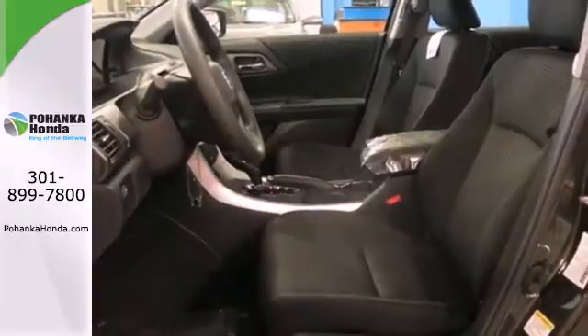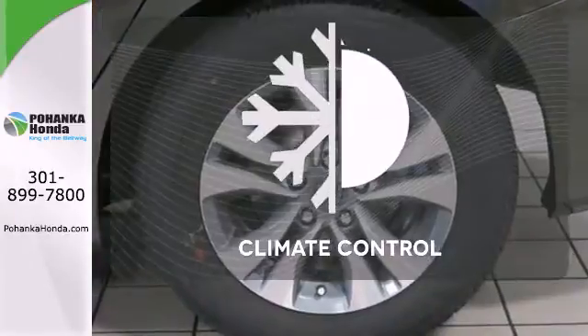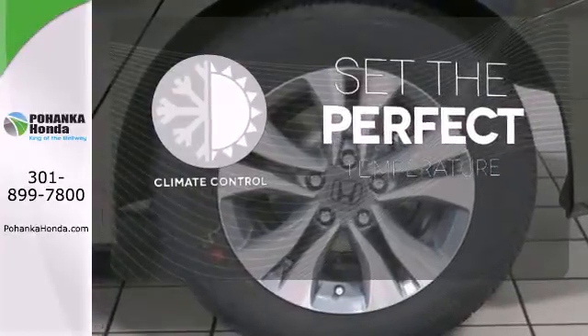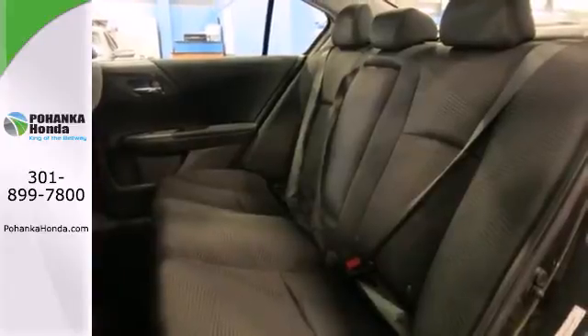It also has climate control, keyless entry, and a four-wheel independent suspension. The climate control lets you set the temperature exactly where you want it. Year after year, the Accord is showered with awards and praise.